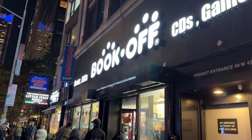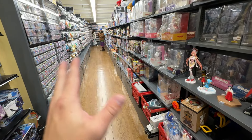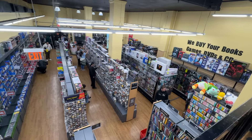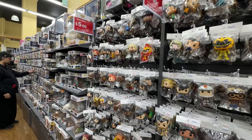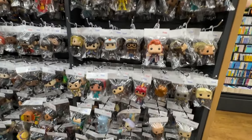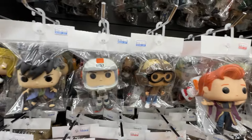I find myself at Bookoff, which is an entertainment store kind of like Entertain Mart. They have a bunch of different media like video games and collectibles, and they have a massive collectible section in here — Funkos, you name it. I had to start things off with this massive out-of-box section where everything was five dollars, so I figured let's look through it and maybe find a hidden gem or two.